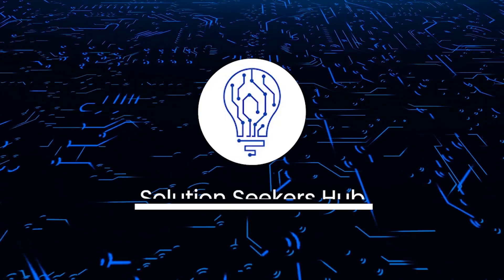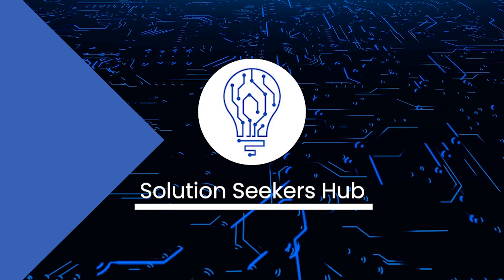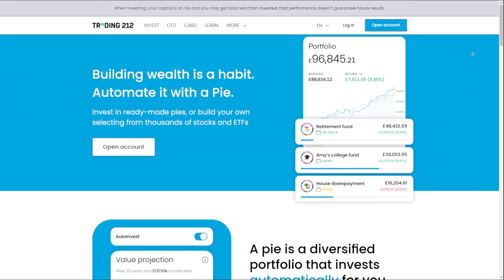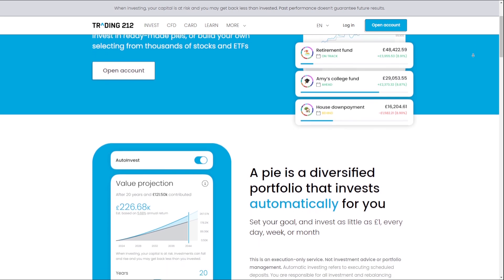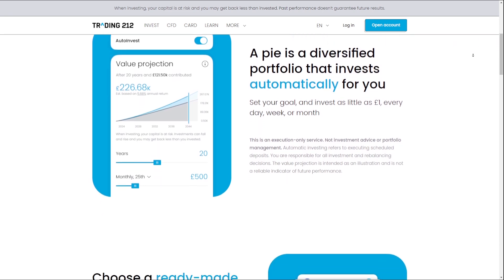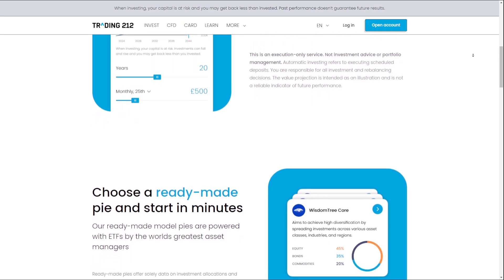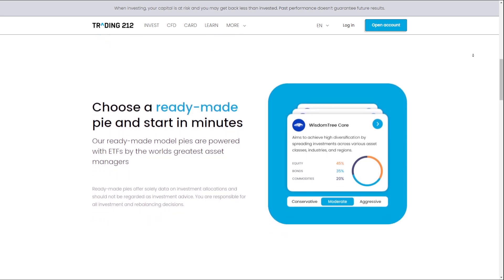Welcome back to the channel. Today we are going to talk about Trading212, a popular online trading platform that offers a wide range of financial instruments including stocks, ETFs, and cryptocurrencies with competitive fees and a user-friendly interface. With its intuitive platform and robust features, Trading212 provides an accessible and efficient way for traders to manage their portfolios and make informed investment decisions.